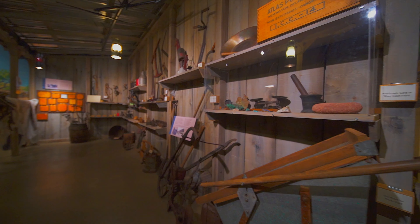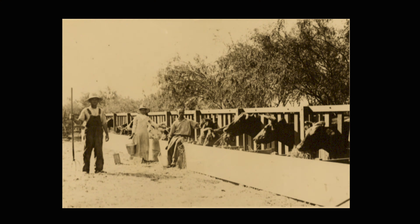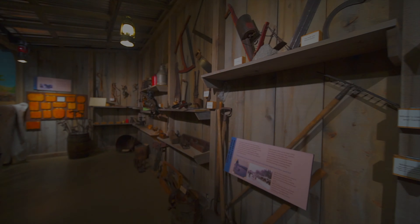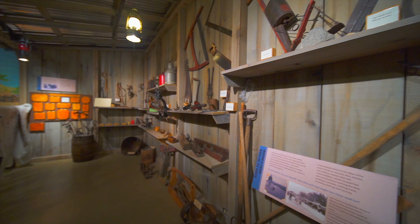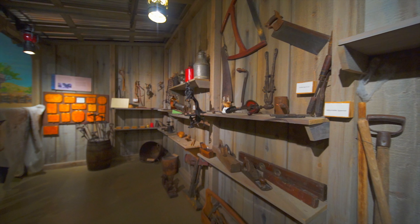A homestead relied on the labor of the entire family to succeed. Men, women, and children shared roles and responsibilities, which included working the land, tending to animals, cooking meals, mending clothing, or teaching school. It was all hands on deck every day.